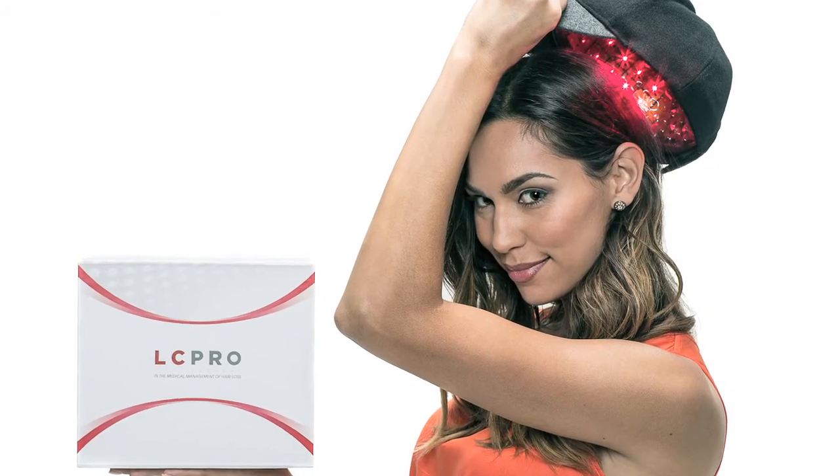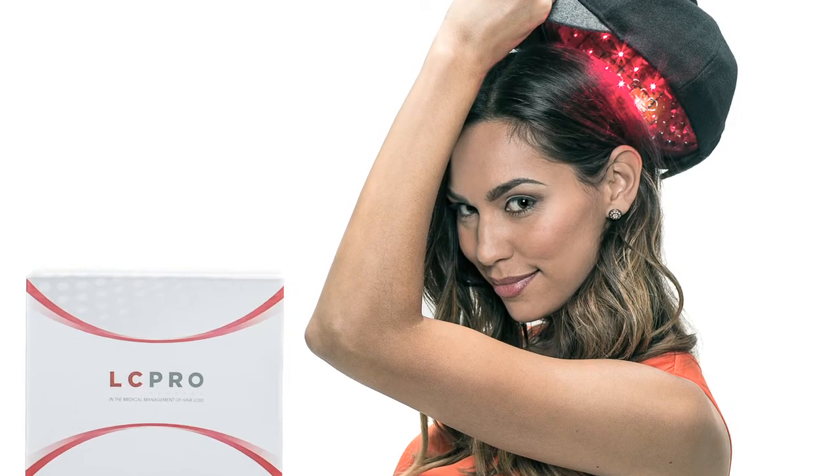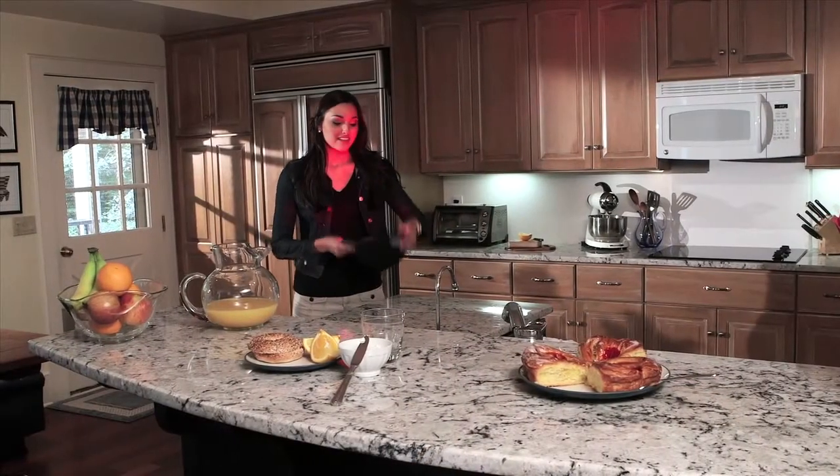Compliance is extremely important in terms of success with all of the low-level laser light therapies. I found in my experience the laser cap to be the best because it's so easy to use. You wear it 30 minutes every other day.